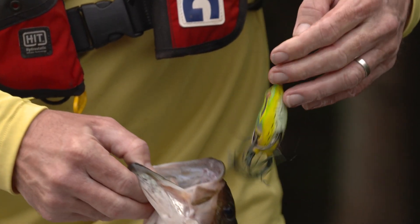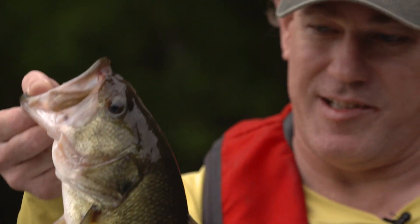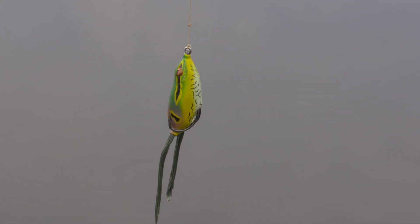This lake, year after year, produces 10, 11, 12-pound fish. The question remained — would we be able to catch one of these big bass? After four hours throwing the frog, it was time for a change.